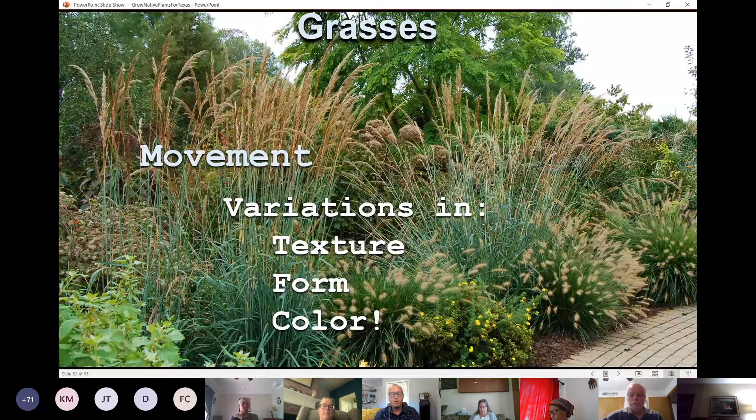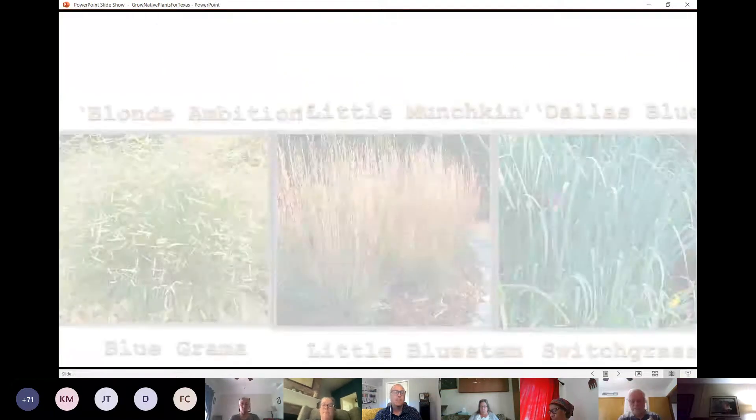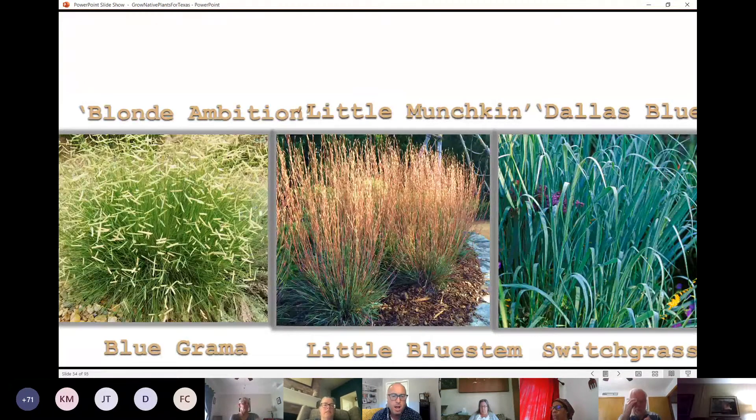Grasses do fantastic at adding texture, form, and color in the landscape. Some of my favorites are the muhly grasses like Gulf Muhly, White Cloud, and Pink Muhly — all native, highly ornamental, and fantastic at adding movement and contrast of color and texture. There are also shorter grasses like Blue Grama — the Blonde Ambition cultivar — with little flags or eyebrows that are bright yellow. Little bluestems like Little Munchkin add contrast, color, texture, and movement.